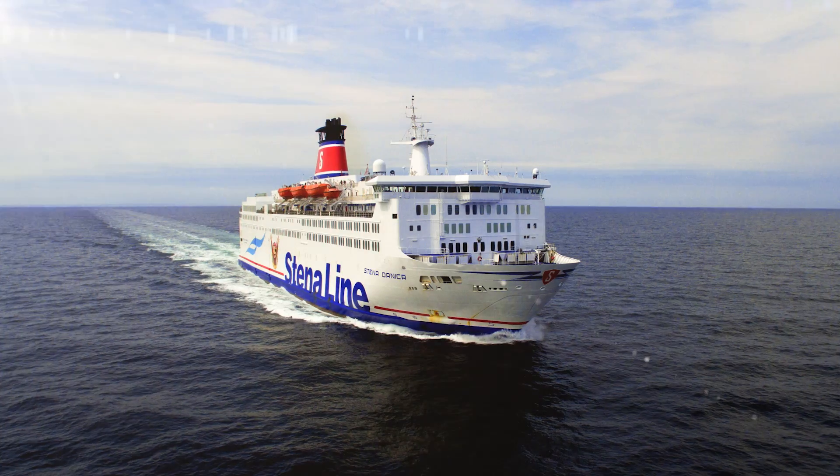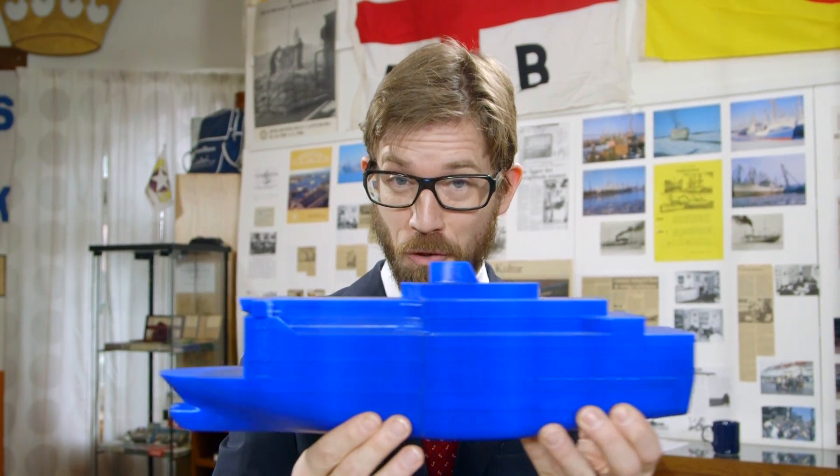Hello and welcome back to How Does It Work. Last time we spoke about how ferries stay afloat. Today we're going to learn about forward movement, specifically how a ferry moves forward.